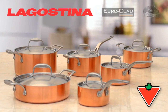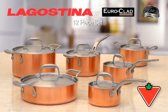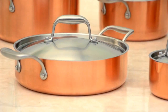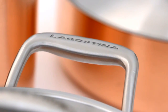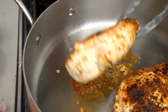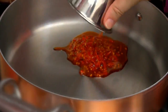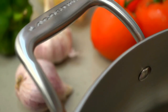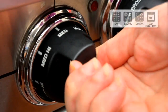The Lagostina Euroclad 12-piece Elite Series with professional copper tri-ply clad technology is the new standard in craftsmanship, precise heat transfer and stunning good looks. With dedication to quality, over a century of innovation and a love for what they do best, Lagostina's quality cookware is cherished in fine kitchens worldwide.